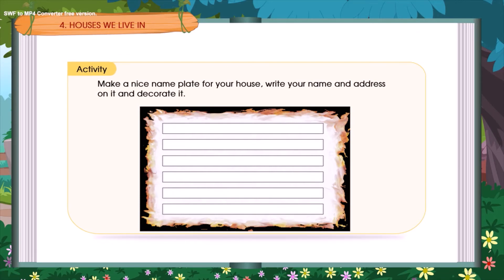Activity: Make a nice nameplate for your house. Write your name and address on it and decorate it.